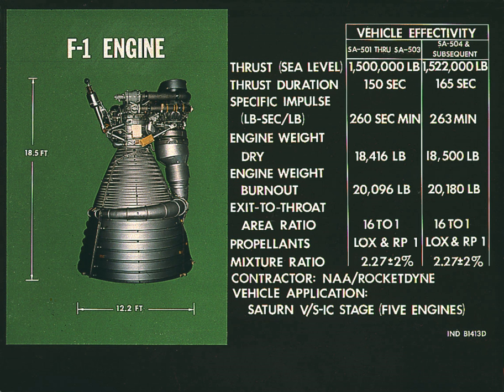For Apollo 15, F-1 performance was: thrust at sea level liftoff — 1,553,200 lbf; burn time — 159 seconds; specific impulse — 264.72 seconds.